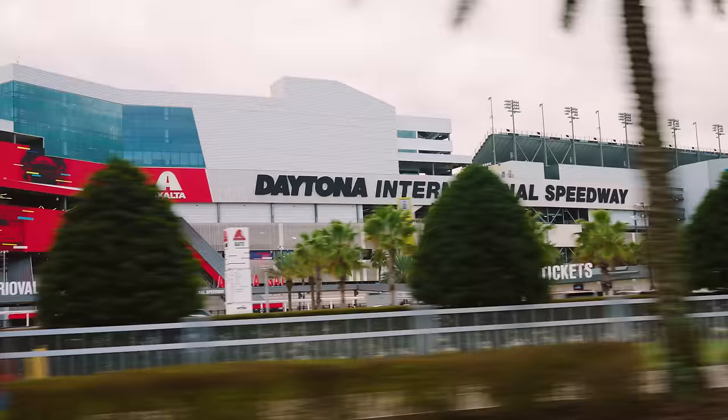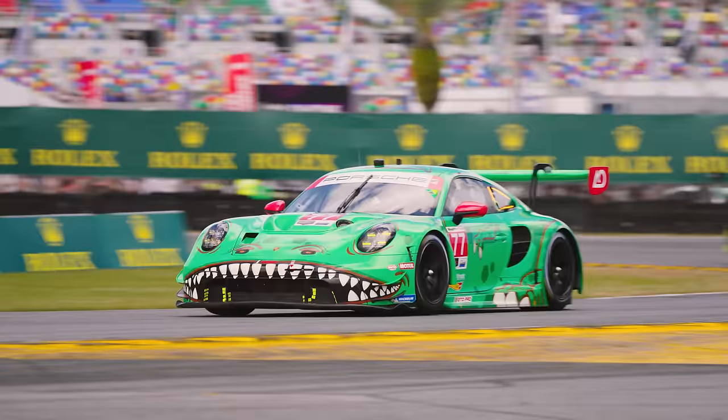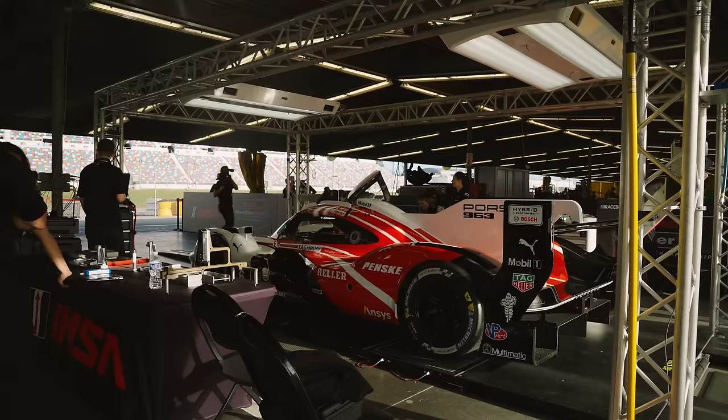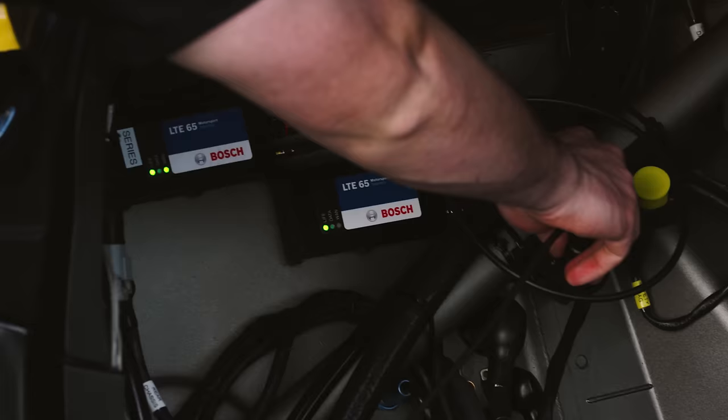Welcome back to the Rolex 24. We're going to deep dive into everything to do with how technically advanced these new sports cars are in IMSA. We're currently witnessing a new golden era of sports car racing, and in this episode we're going to go behind the scenes with some of the engineers and drivers. Pretty much everything these days is driven by data and information, and Bosch are going to give us a look at how that works in IMSA.